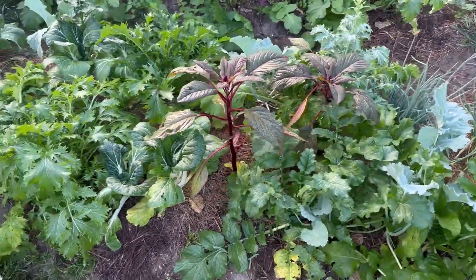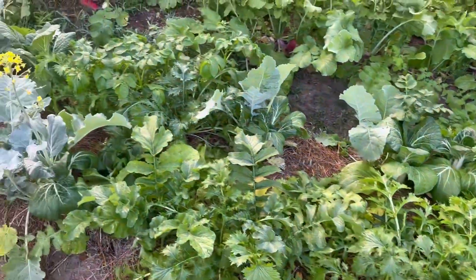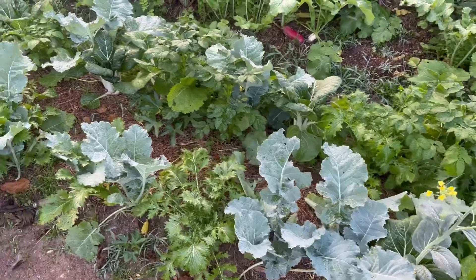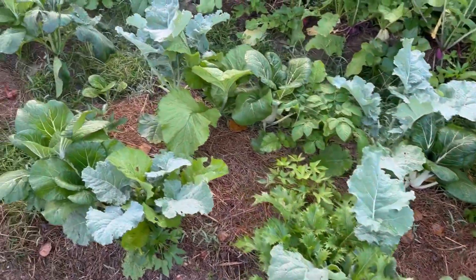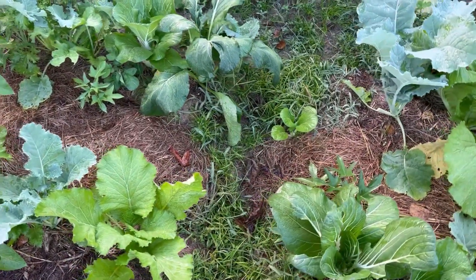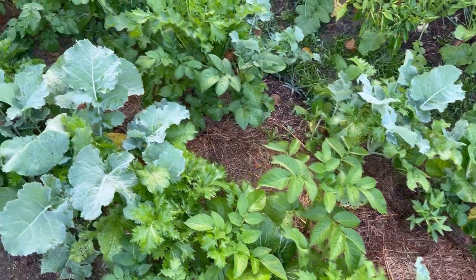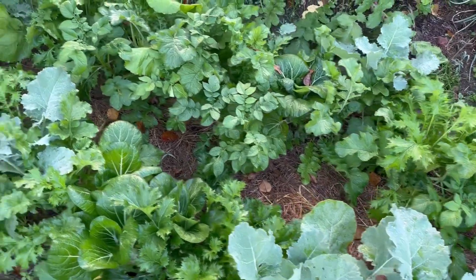This is the bed which we put the mimosa leaves into, right here, and it ends here with that weedy patch that we should have weeded. And then here is the bed which we did not put mimosa leaves into.